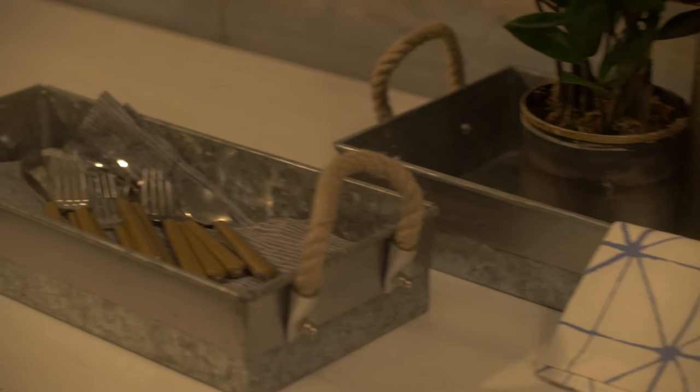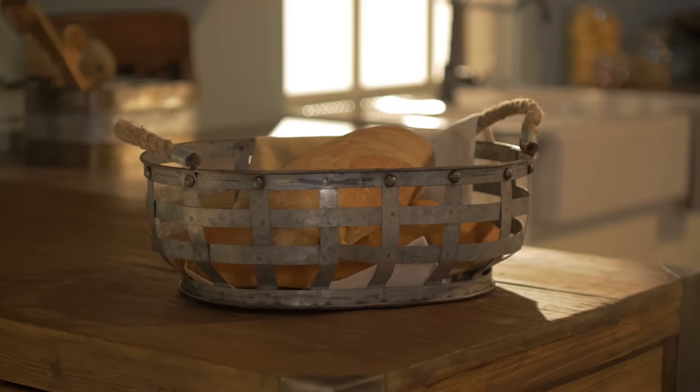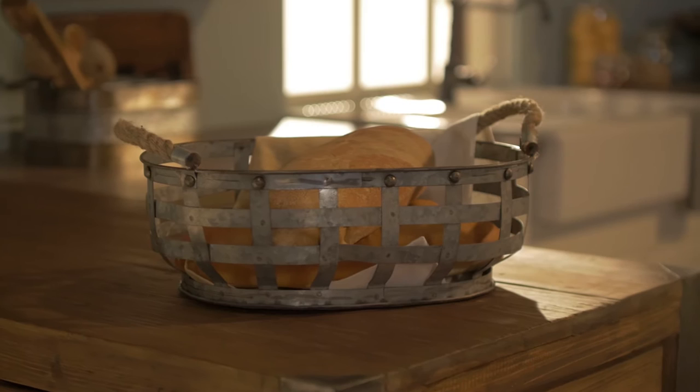Galvanized metal was used on the farm for all sorts of tools and containers because it was affordable, durable, and it never rusted. Accents like this metal basket add a ton of history and charm to a tabletop, especially when they're used in a functional way like they would have been on the farm.